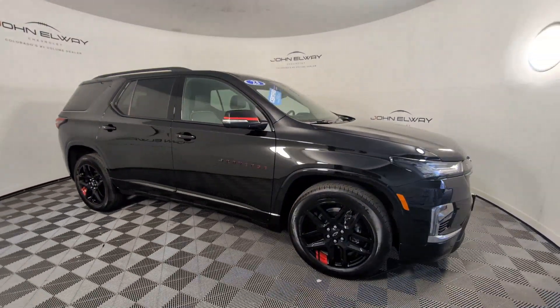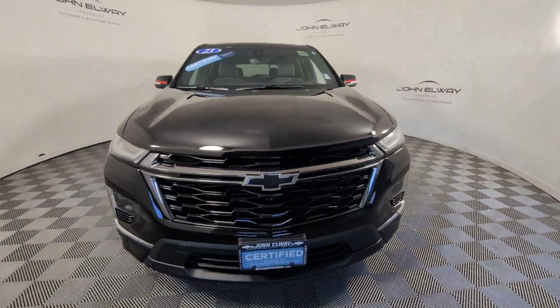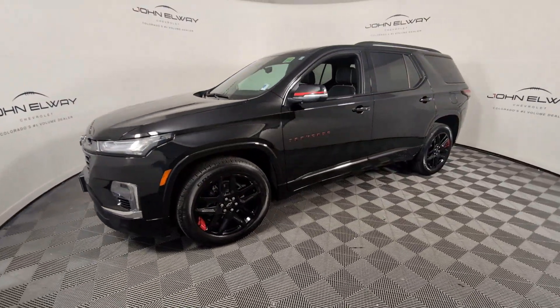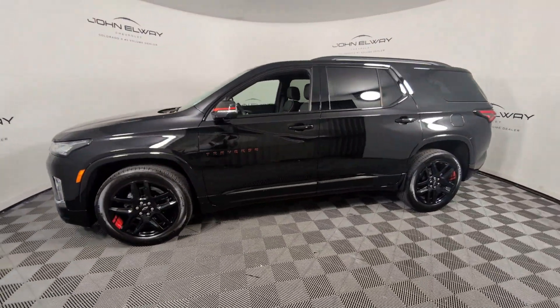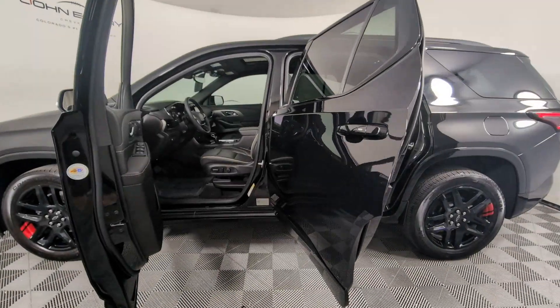These are just some of the great options this vehicle comes with: heated steering wheel, Apple CarPlay and/or Android Auto, navigation system, sunroof/moonroof, all-wheel drive, heated driver's seat, keyless entry, backup camera, power liftgate, and cooled front seat.